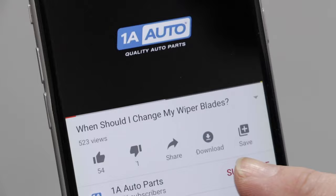I hope this video helped you out. If you need any of the parts for the problems we talked about today, check out 1AAuto.com — we sell a lot of those parts. If you enjoyed this video, make sure you subscribe to our channel, ring that bell, and turn on all notifications so you don't miss any of our videos.